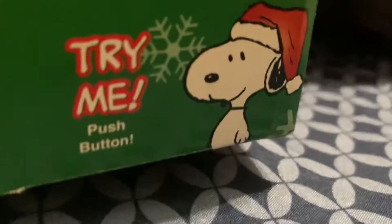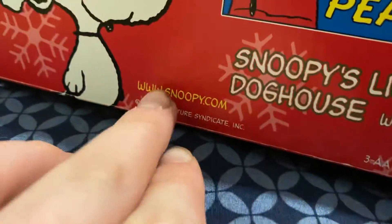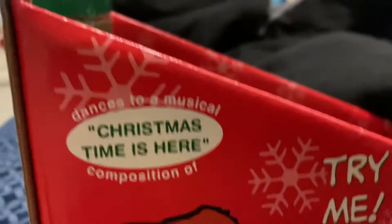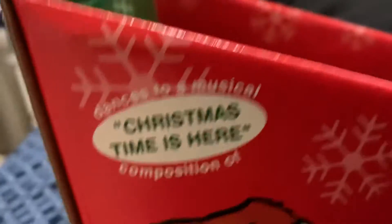Push here, Snoopy. I like his line on the box, I think it looks awesome. It says the same right here — Snoopy.com for more slides. It says Snoopy again. Try me. Push the button — I play Christmas time is here, everyone is here.